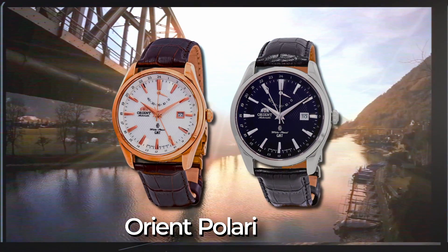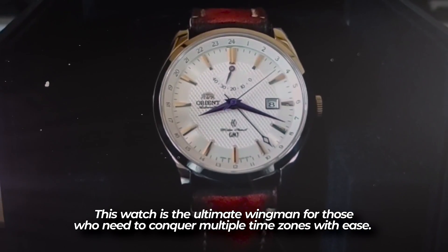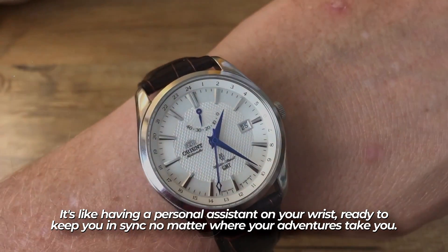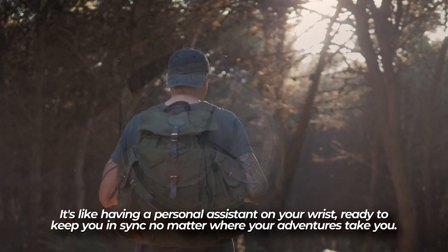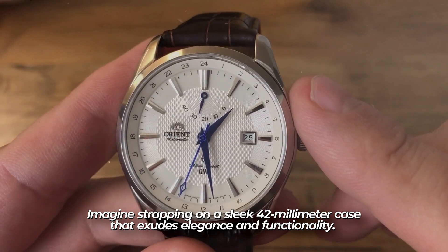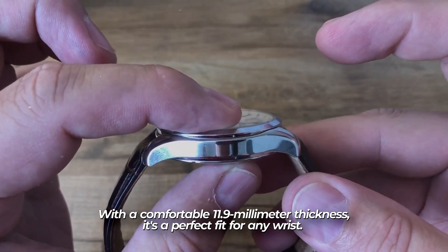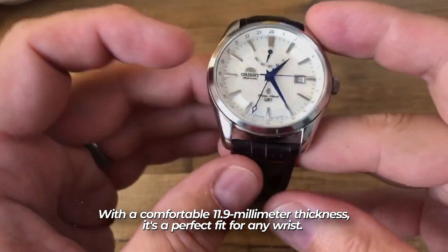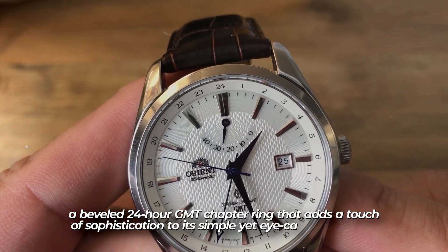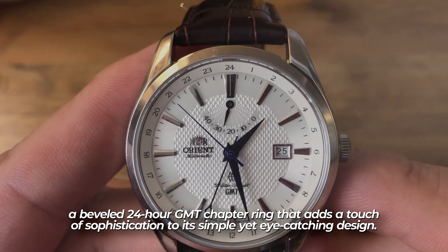The Orient Polaris GMT. This watch is the ultimate wingman for those who need to conquer multiple time zones with ease — it's like having a personal assistant on your wrist, ready to keep you in sync no matter where your adventures take you. Imagine strapping on a sleek 42mm case that exudes elegance and functionality. With a comfortable 11.9mm thickness and a beveled 24-hour GMT chapter ring, it adds a touch of sophistication to its simple yet eye-catching design.